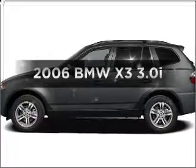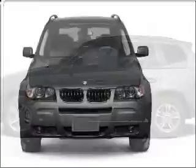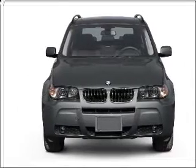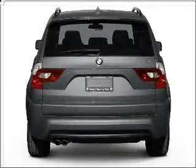Get noticed in this 2006 BMW X3. If you're looking for an automobile with great attributes, look no further. With a solid six-cylinder engine connected to a smooth shifting automatic transmission, premium wheels give a more luxurious look.